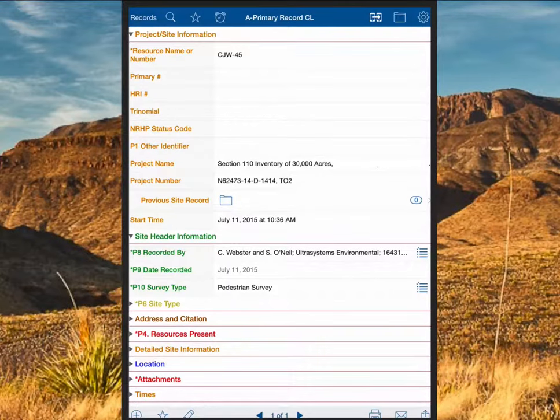New forms come pre-filled with default information, so if you're creating a lot of the same form with the same repeated information, you don't type it in every single time. We also made extensive use of drop-down menus for fields where it's just 'pick one of these three things' or 'pick one of five things' — no sense typing that out every time. We also used radio check boxes and all kinds of similar features.